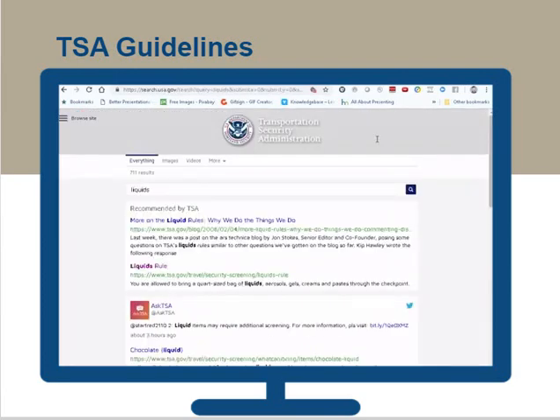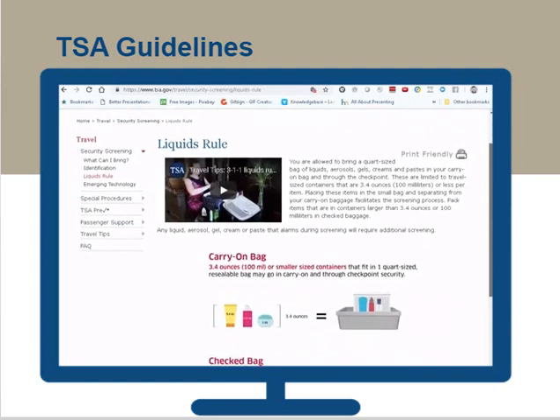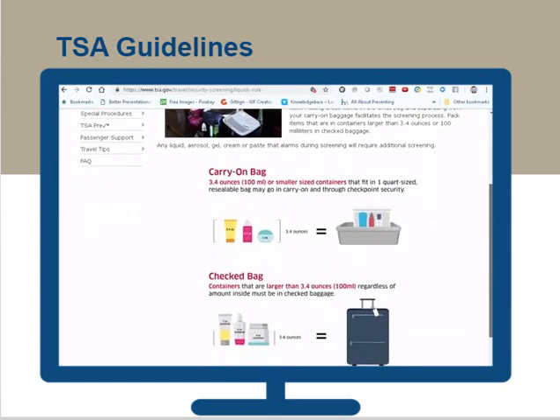Remember 3-1-1: 3-ounce bottles or less, 1 quart-sized clear plastic Ziploc bag to hold the bottles, and 1 bag per passenger to be placed in the screening bin.